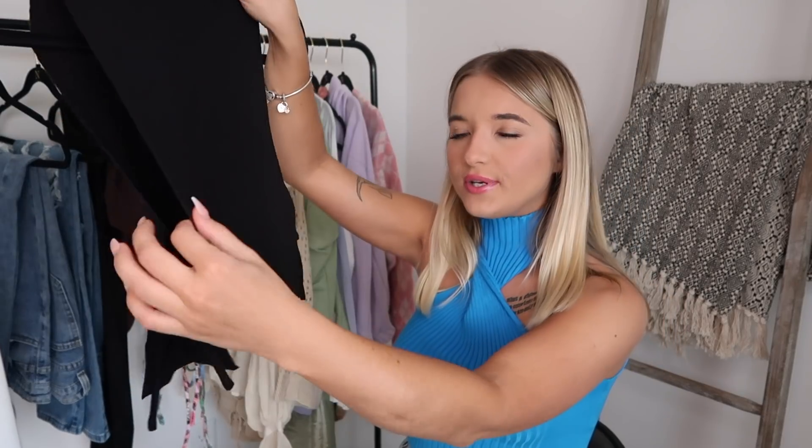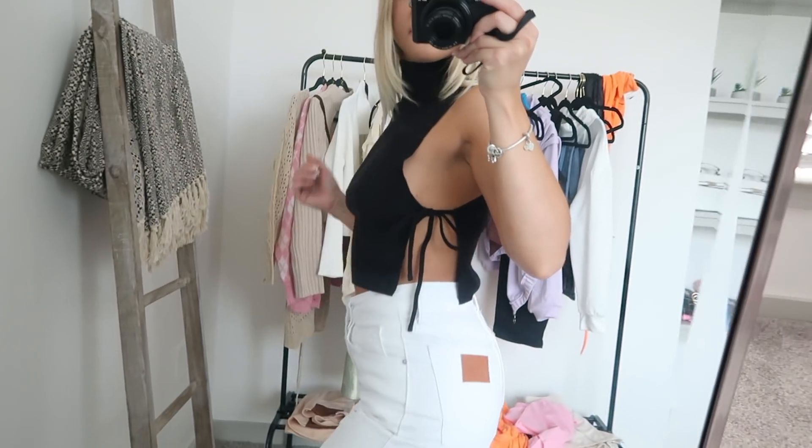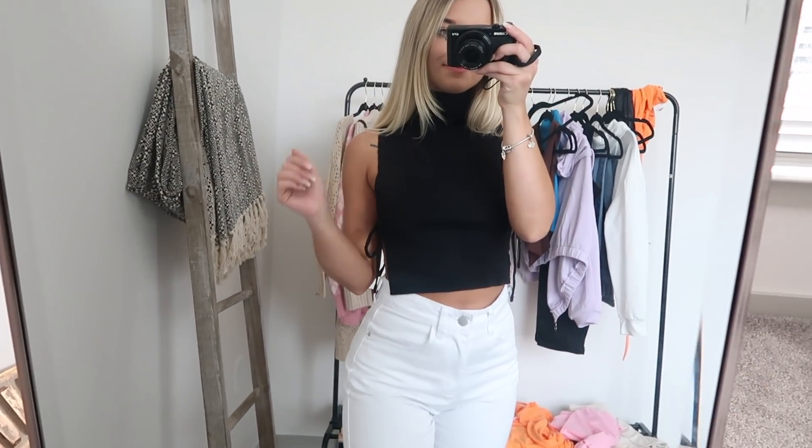On to some wins, some major wins again — this top is beautiful, stunning blue. Oh my gosh, I am obsessed with this. As you can see it has these little strings. I'm hoping you guys will see these tops better in the try-on portion, which is why I'm not describing them too much. I'm just trying to tell y'all what's good and what isn't. But big fan of this top.